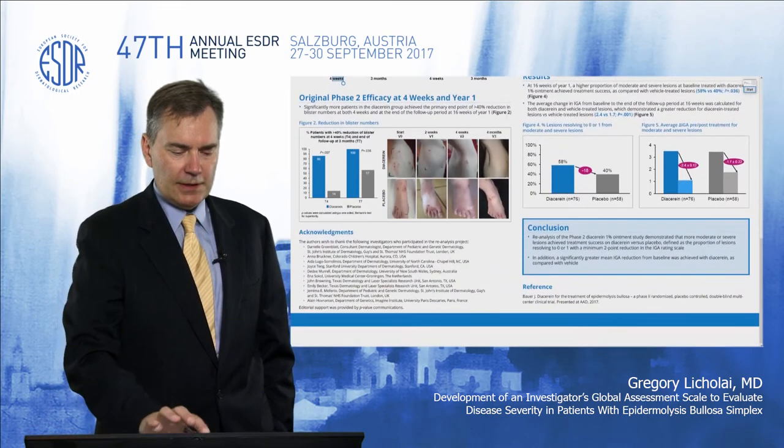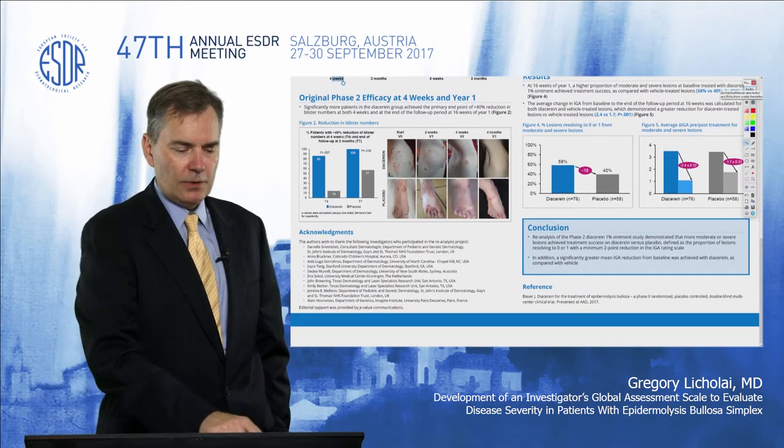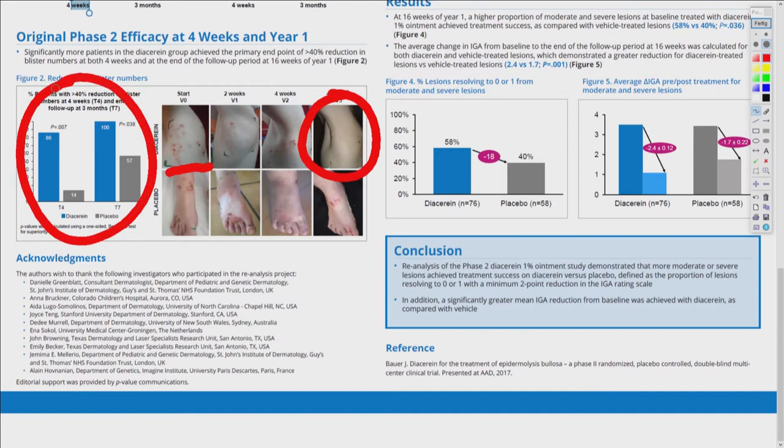The results of this study are demonstrated here and show a reduction in blisters from start to 16 weeks, and a 60% reduction in a responder analysis that demonstrated a reduction in blister count in severe forms of epidermolysis bullosa simplex.